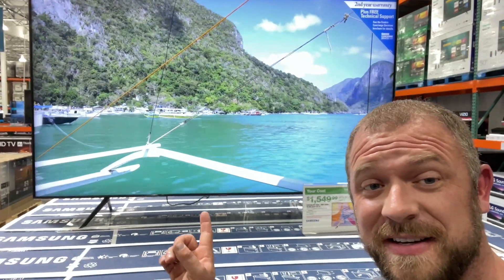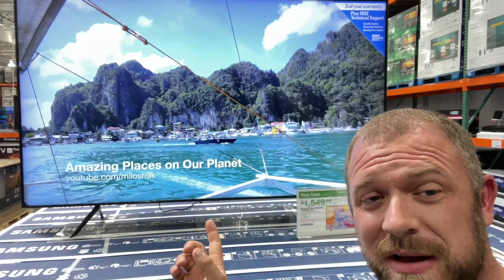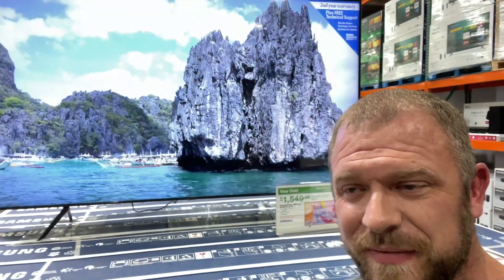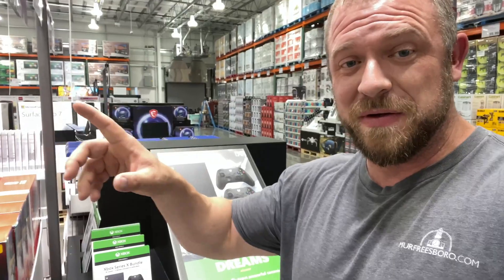Speaking of TVs, that's an 82-inch screen TV — high def, the whole nine yards. The funny part is that on the sticker right here, it says 'limit three.' I mean, who really needs three 82-inch screen TVs?